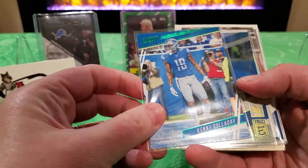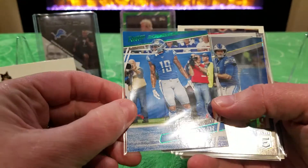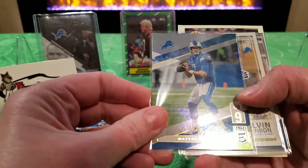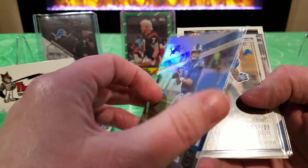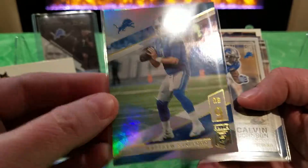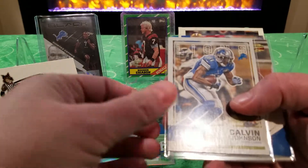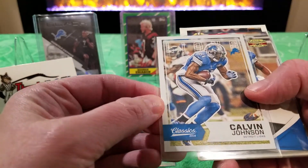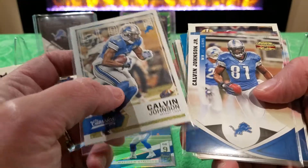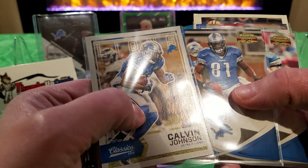We have a Kenny Galladay - that is a green parallel from Prestige 2020. We have a Matthew Stafford from Elite 2019 - the 2019 and 2020 designs are very similar. We have a Calvin Johnson from Classics 2016, and also Calvin Johnson from Gridiron Gear 2011.